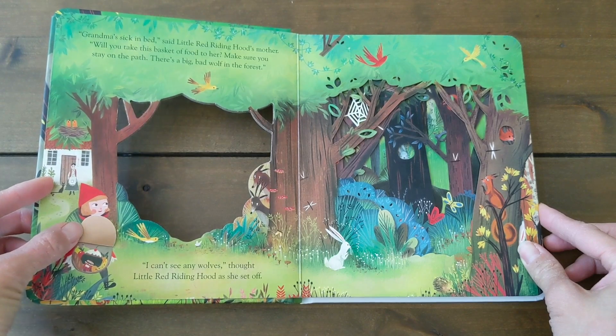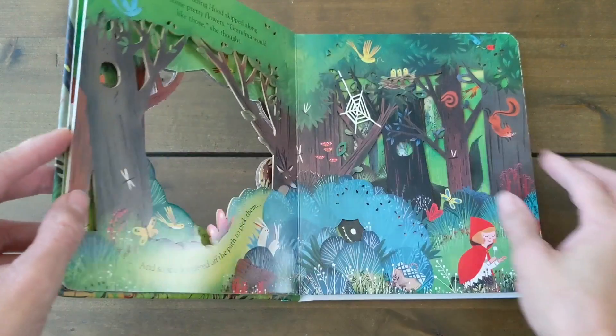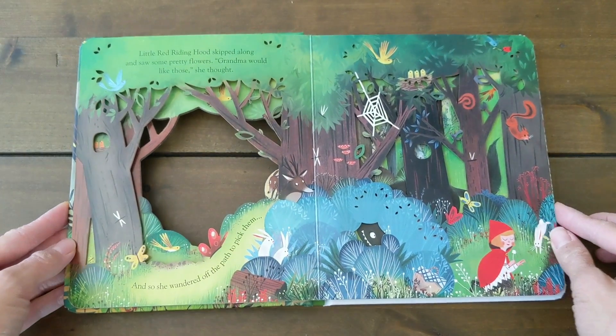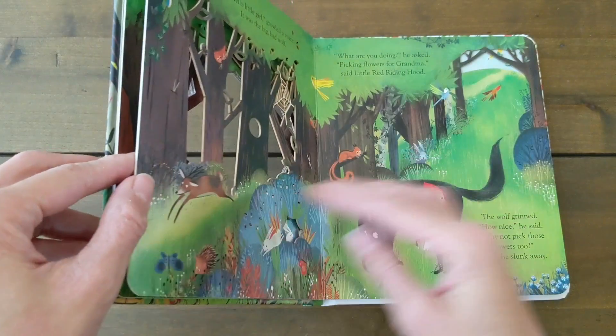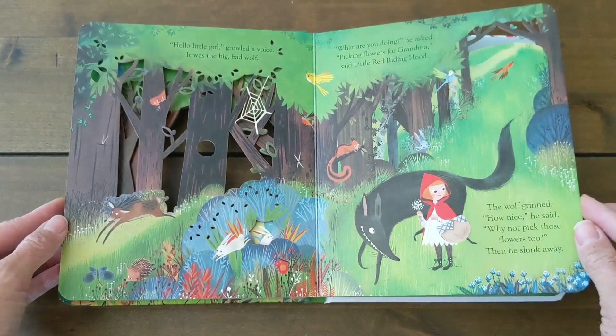Over here you can see Little Red Riding Hood's basket of food and she's about to walk through the forest to Grandma's house. As I turn the page, you'll notice the cutouts add layers to the scene. It's so well designed and the pictures are beautiful and colorful.